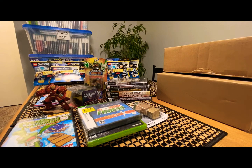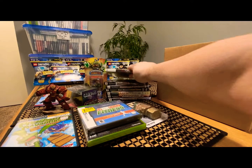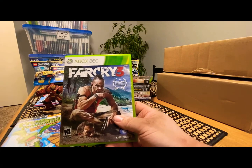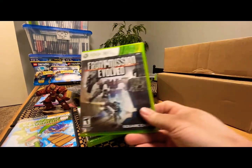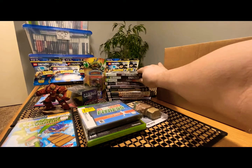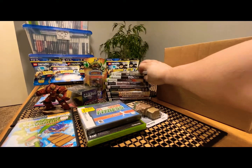For Xbox stuff, we got Fallout New Vegas — that was a bundle from Mercari, like $10 for three games. We got Far Cry 3 and Front Mission Evolved. I think one was just going to be an upgrade to one I already had, so the other ones are for sale.